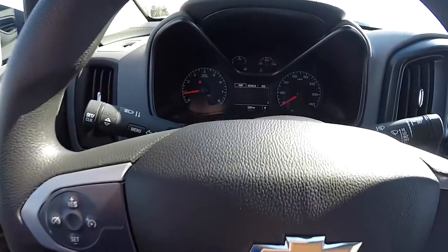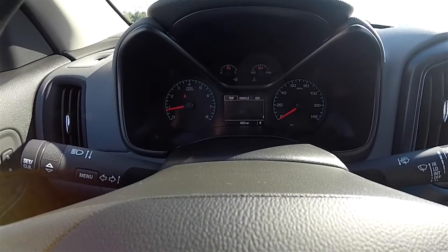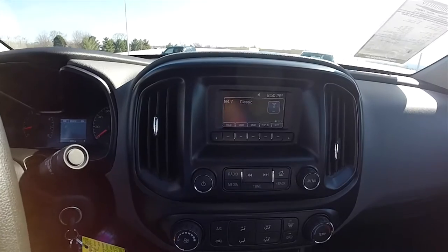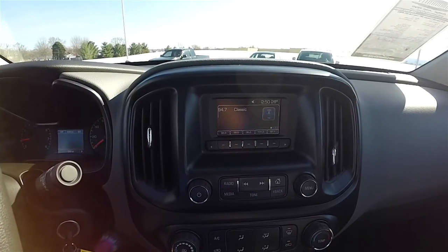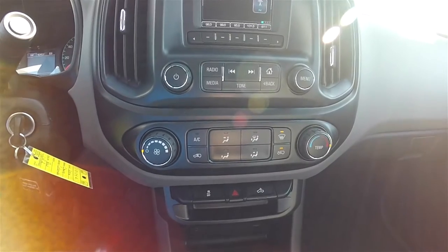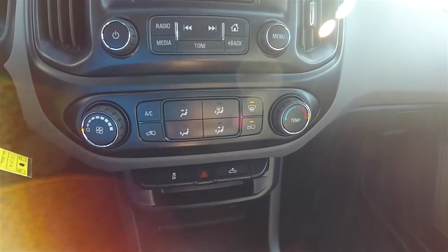Cruise controls. You have a trip computer — this vehicle has 1,283 miles on it. The output display is a small LCD display screen with AM FM and SiriusXM satellite radio. Moving down below, you have your climate control, stability control, cargo lamps, and your hazard switch.